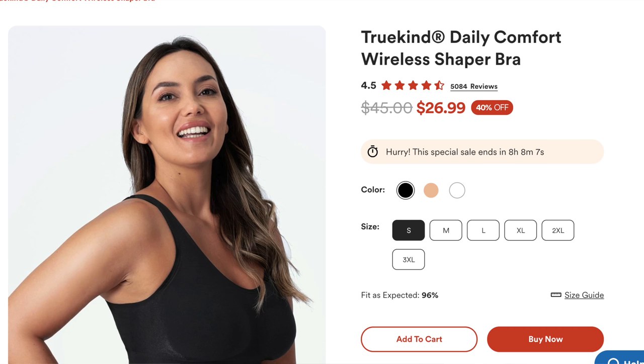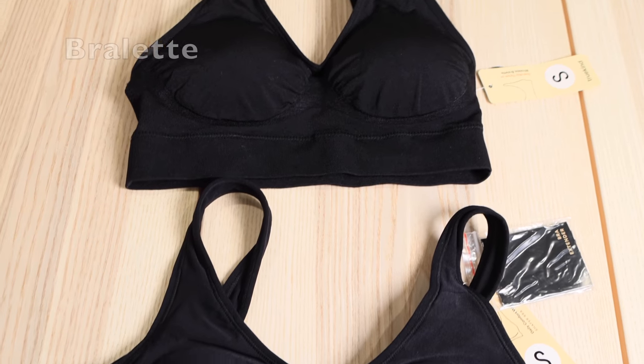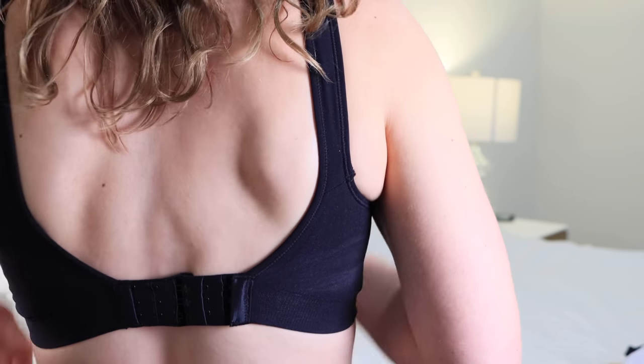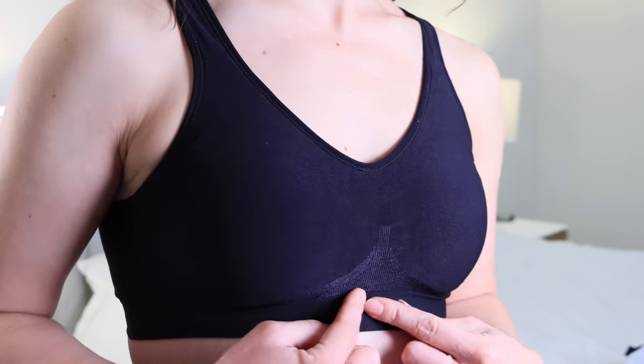Next, let's talk about the True Kind Daily Comfort Wireless Shaper Bra. The main difference from the bralette versus the shaper bra, in my opinion, is that the bralette is a little bit more of a stretchy material and the shaper bra is a little less stretchy. To compensate for that, the shaper bra does have a hook-and-eye closure. The shaper bra also felt a little more shapely — maybe a little more padding, just more focused on giving you a nice shape.